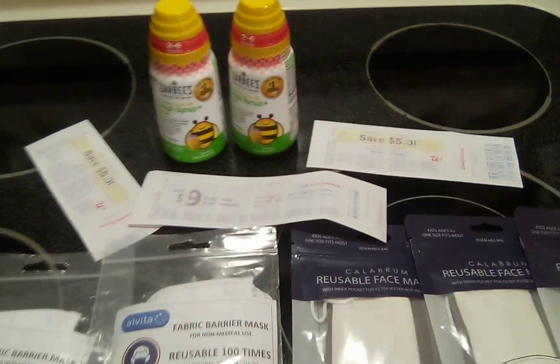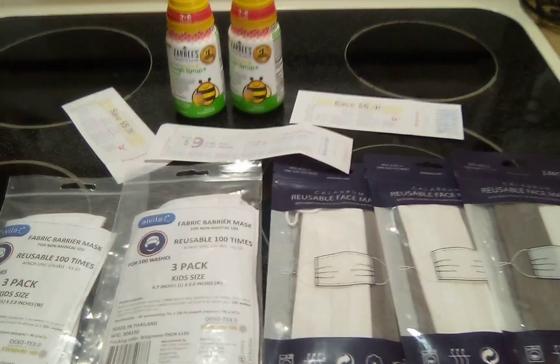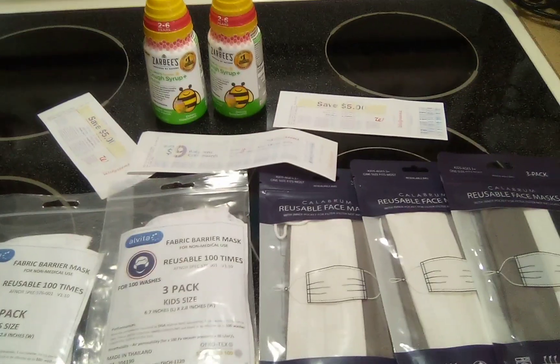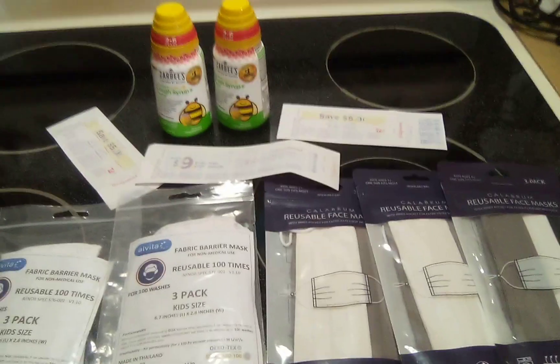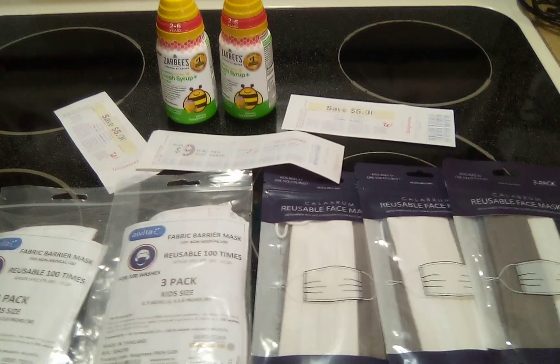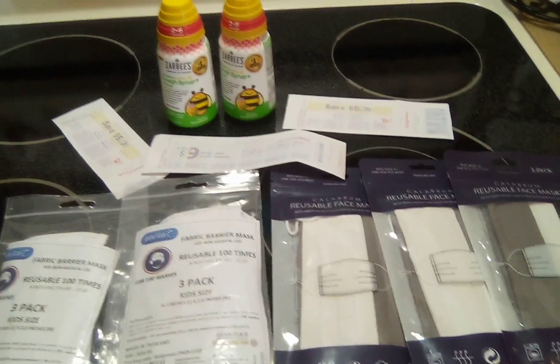This was a fantastic clearance haul for me. Anytime you're in any of the stores, just if you have time — because it does take time — go and walk those aisles. You'll never know what you will find. Well, that's all I have for you guys today. Talk to you later. Bye.